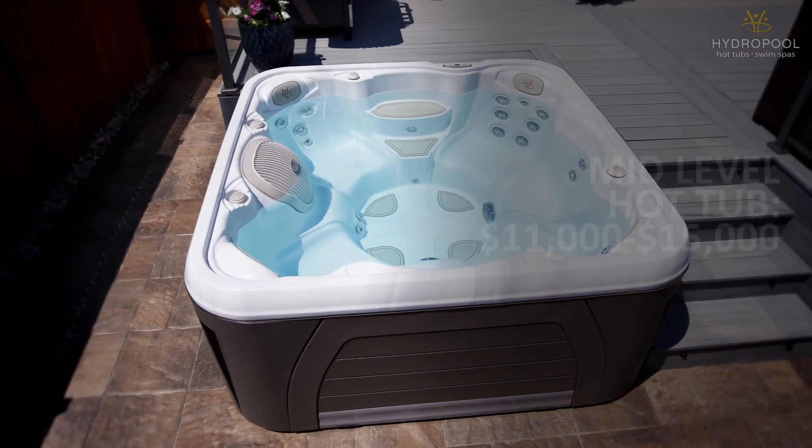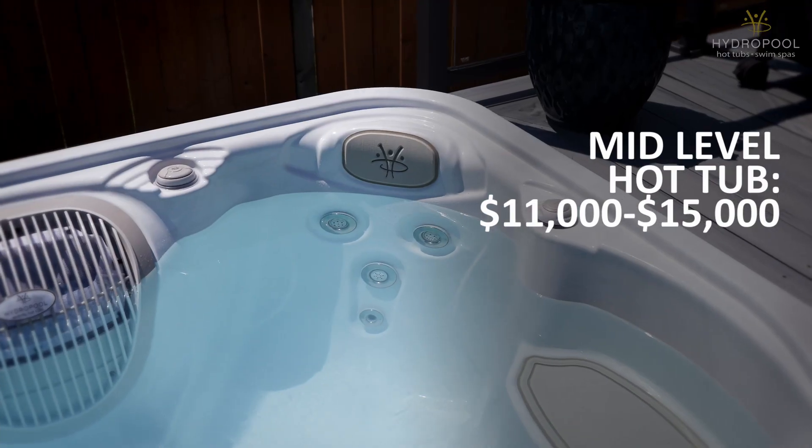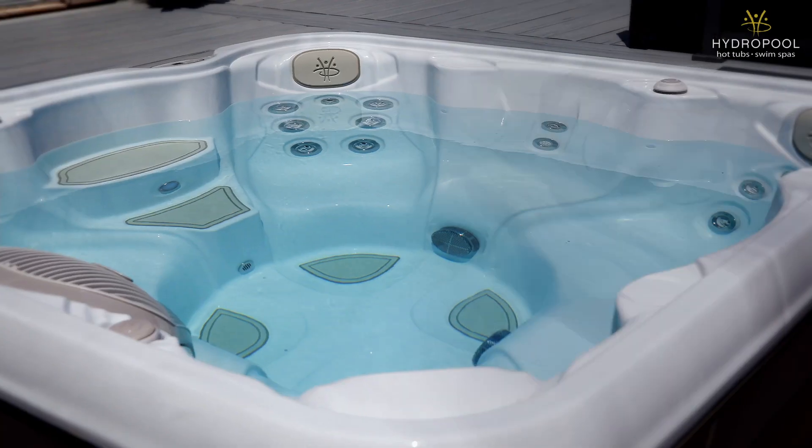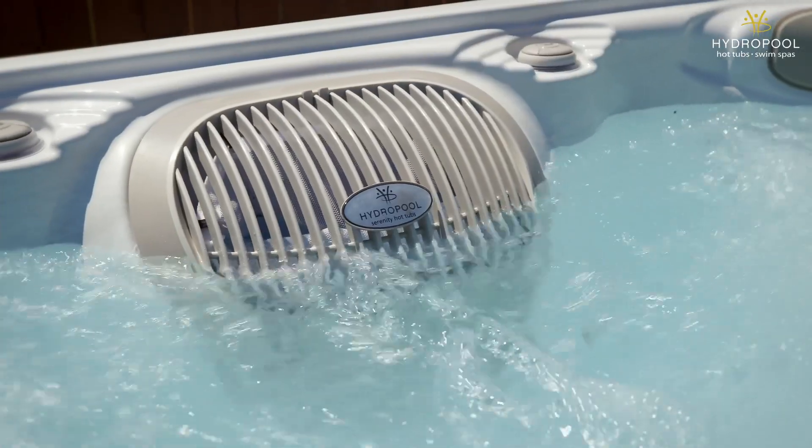On a mid-level hot tub, you should expect to pay between $11,000 to about $15,000. This is usually a solid acrylic hot tub that has been designed to work well and last a long time, but possibly doesn't have the latest upgrades in technology in areas like massage, cleaning, or insulation. Hydropool's Serenity collection is our mid-range hot tub.